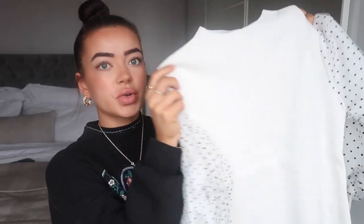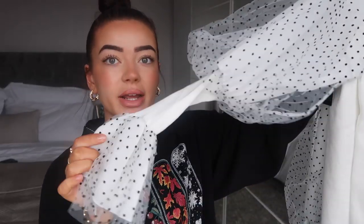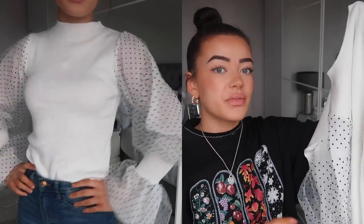This next top I'm so excited about — it's so nice. It's a really soft cream ribbed jumper with a high neck and these amazing puffed-out white sleeves with black dots on them. It cinches back in around the wrist, which I think is really cool, with that same ribbed material, then puffs out. I just think this top is so nice and really smart.